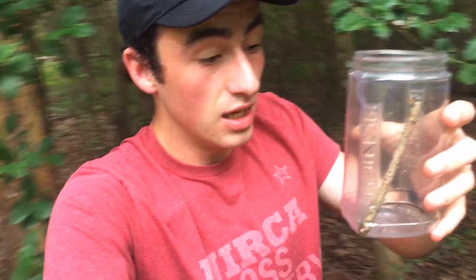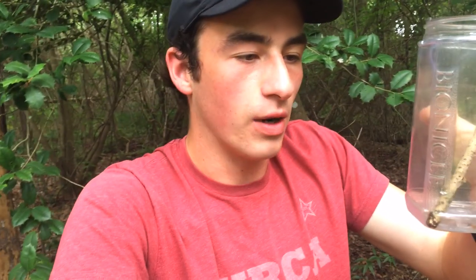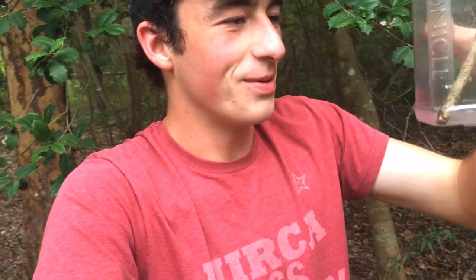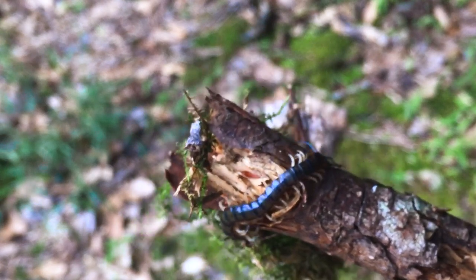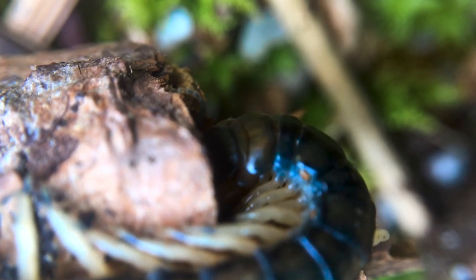I've seen three of these in my lifetime, this being the third. I've been meaning to film one of these guys but you can't find them anywhere — I never find them on purpose. You can see that I'm shaking. Oh my god, that is a blue centipede. Against all odds, here it is — the eastern bark centipede.